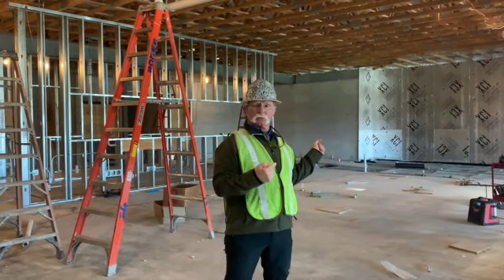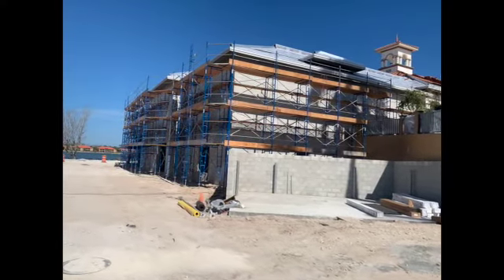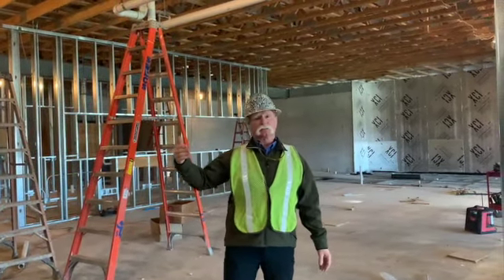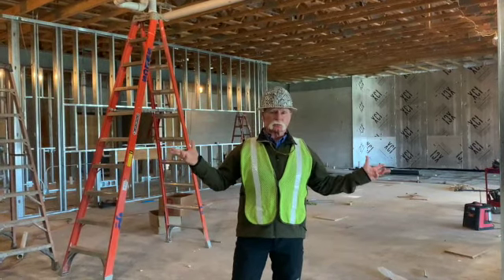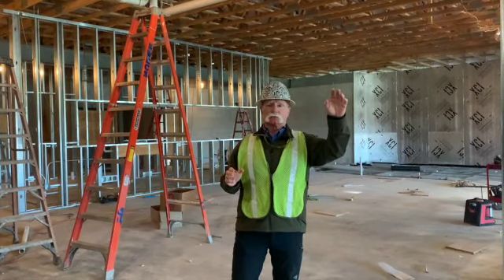We are proceeding on the outside of the building. We set up the scaffold last week. The stucco prep guys are here; they started and are getting the lap up for the soffits and all the corner trims and stuff like that. Then the stucco guys will start next week, so things are coming along on the outside of the building as well.